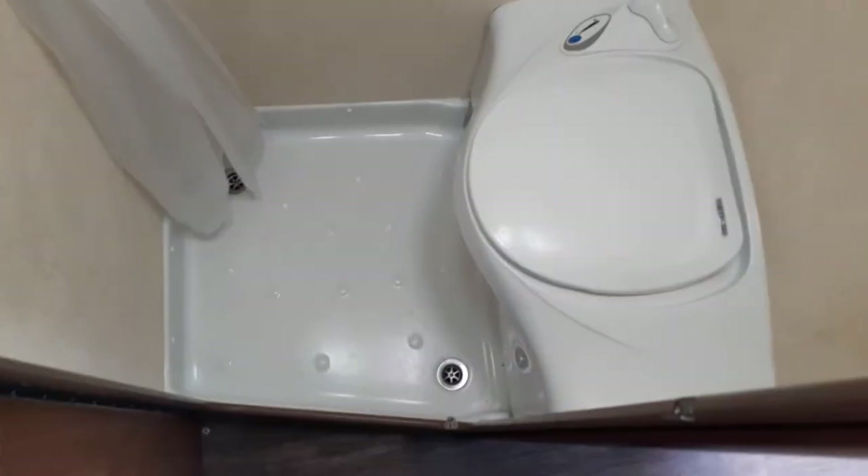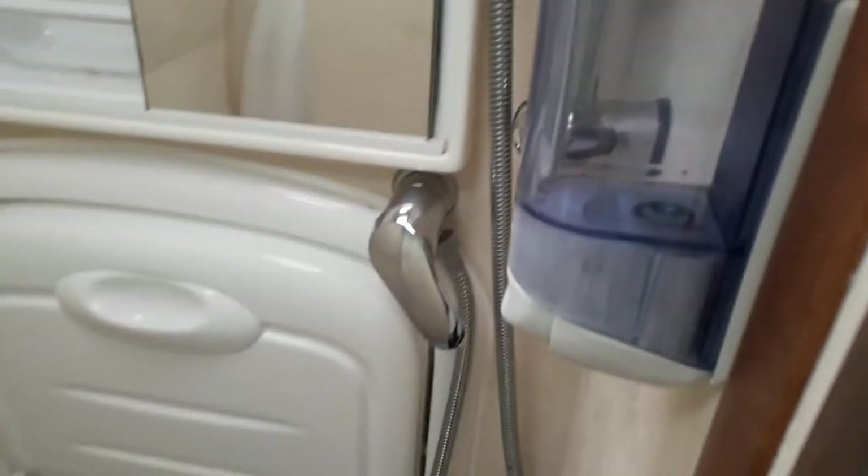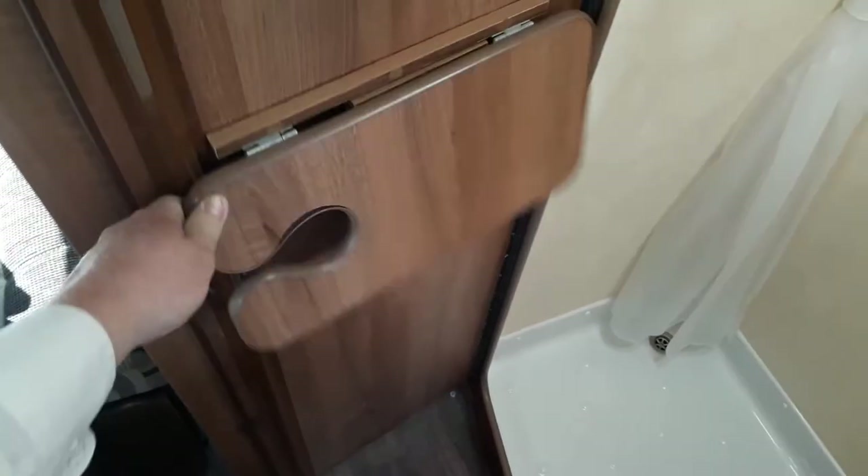Into the bathroom — it's a pretty standard wet room with a flip-down sink, as you'll see in most van conversions, which is the best use of space. There's a shower hose up there, the All Asleeper trademark liquid soap dispenser you see on all of these, and a little flip-up shelf for when you're in the bathroom.